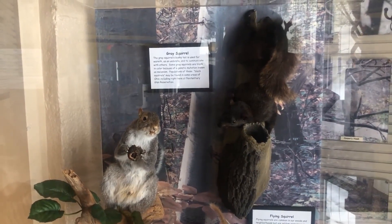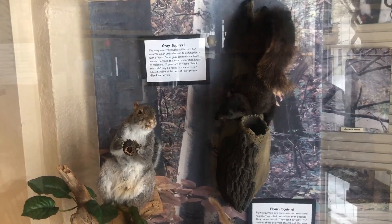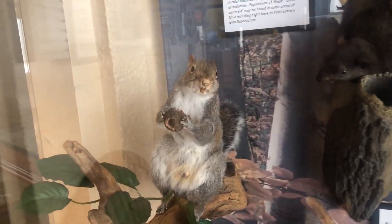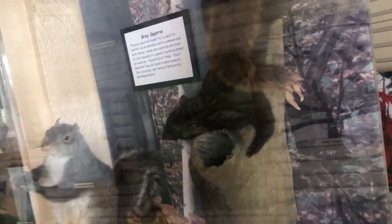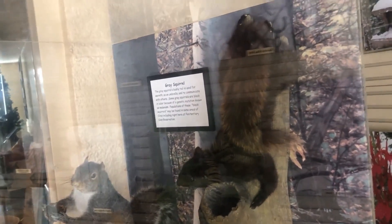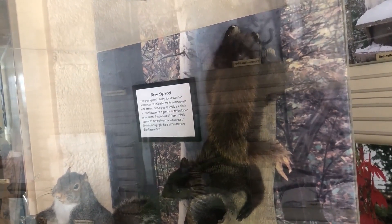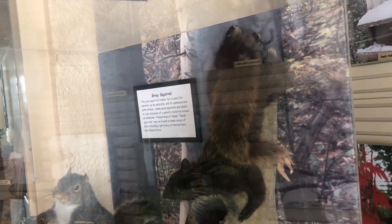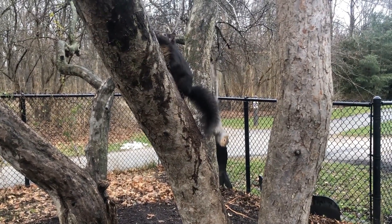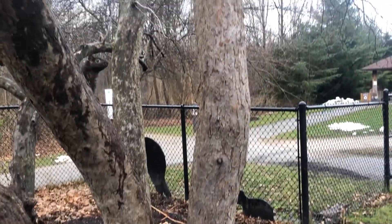This display has some great taxidermy of the squirrels we can find here in our area. Up first is the Eastern Gray Squirrel, which you might recognize from the very beginning of this video. They come in both gray and black. These black squirrels are just melanistic gray squirrels, which means they have extra pigment in their fur — kind of like the opposite of being albino. Black squirrels are more often found in northern states where it gets colder, because that extra melanin generates more warmth, making that trait more advantageous than it would be in Florida, for example.